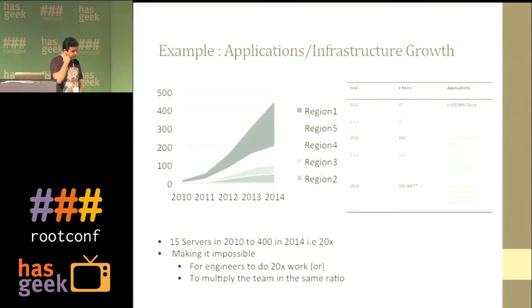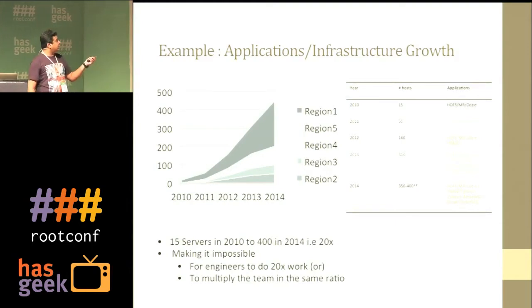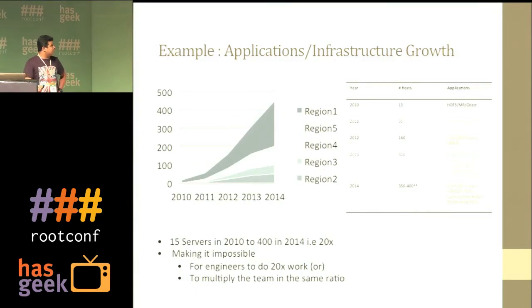This is the general scale we're talking about, growing over the last three years. I generally work on the Hadoop platform — HDFS MapReduce — and I'll mostly relate things towards Hadoop MapReduce. Initially in 2010 when I joined, we were at a scale of 15 servers in one co-location. It was pretty manageable with a two-person team.